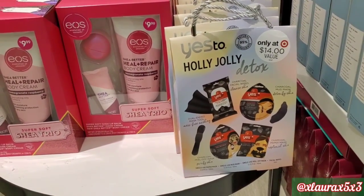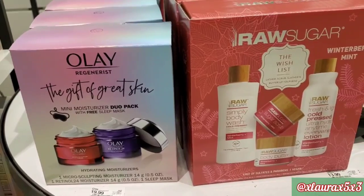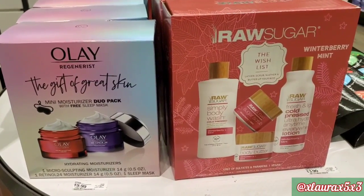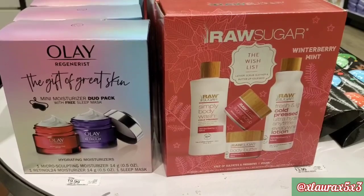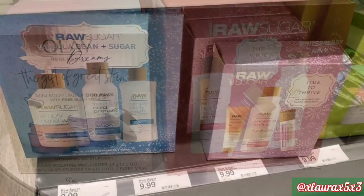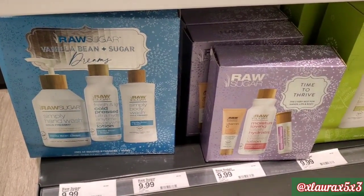They have the Yes to Holly Jolly Detox gift set for $14 — of course it's the charcoal. They have this one by Olay — it's a hydrating moisturizer duo for $19.99. For $13.99 they have the Raw Sugar winter berry mint: lotion, wash, scrub, and body butter. They also have this one in a love glow green color. This one by Raw Sugar is vanilla bean and sugar — hand wash, lotion, body wash for $9.99.